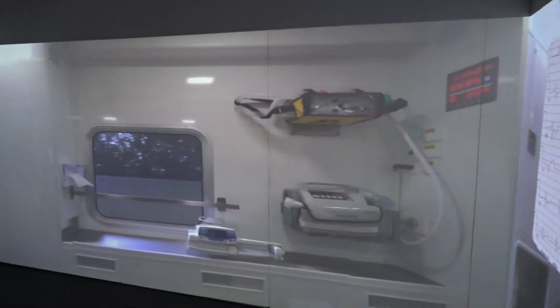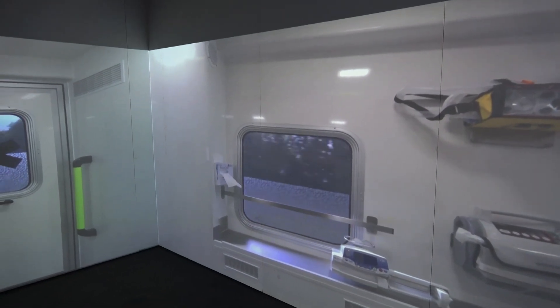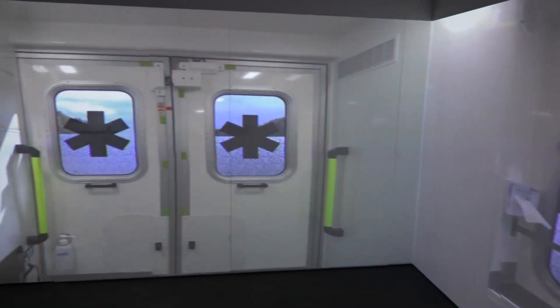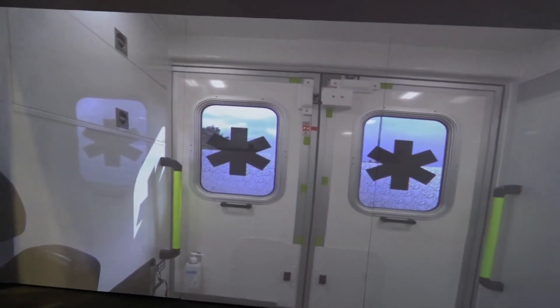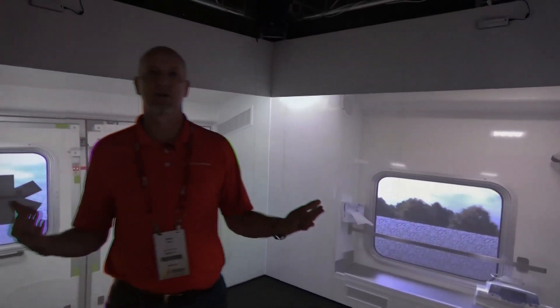As we know, smell is one of the most powerful memory-recall senses that we have. As clinicians, we recognize that that's very important, and we want to be able to provide that same level of realism for the participants that are within the immersive interactive environment.